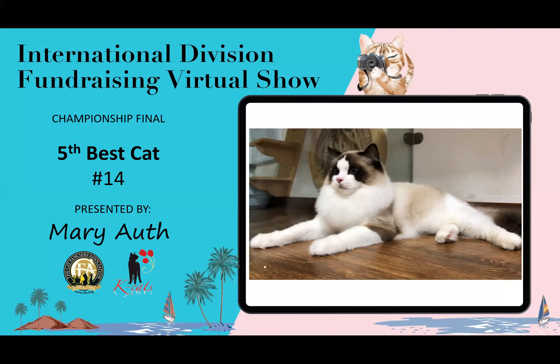5th best cat is this Ragdoll. You can see the nice profile to this male. Beautiful coat — looks like it has a nice undercoat and a good silkiness to it. Lovely ear size. This is my fifth best cat.